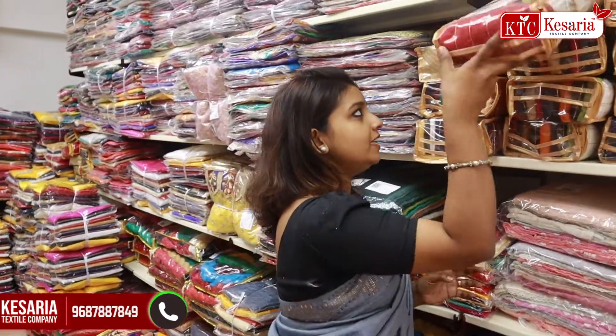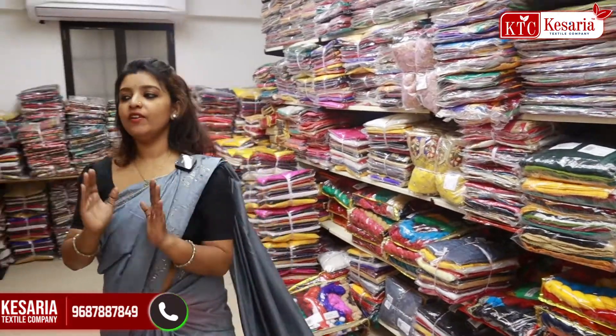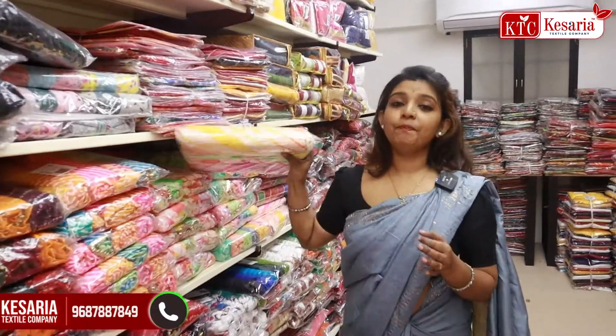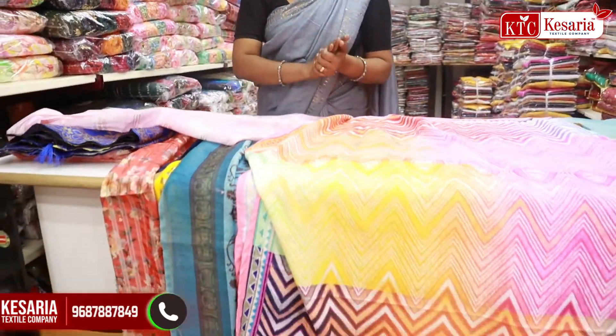This is a factory-direct product available in this box. This is a new collection, so we have a single piece here. This is a set-wise for Palatara fabric and design. There is a lot of material in this section. This is a sample collection. This is the collection.